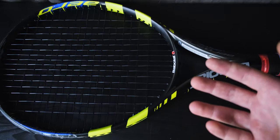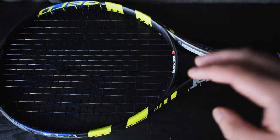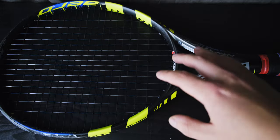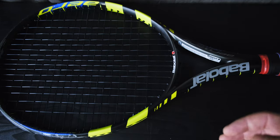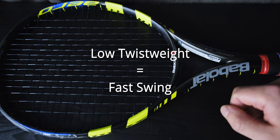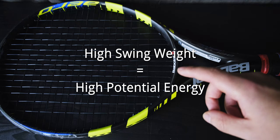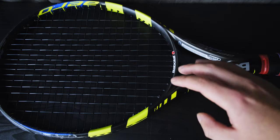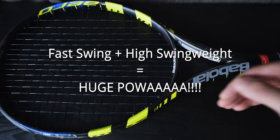Why would this be important for Rafa? At the end of the day, it all comes down to maneuverability. The lighter your racket is across all of these axes, the more maneuverability you have and the faster you can swing it. But his swing weight was actually pretty high at 330. So we've got a really low twist weight, meaning Rafa can accelerate the racket extremely fast — but a high swing weight, so when he impacts the ball he gets a huge amount of spin and power behind every shot. Maximum swing speed, maximum power, and maximum spin: that's classic Rafa.